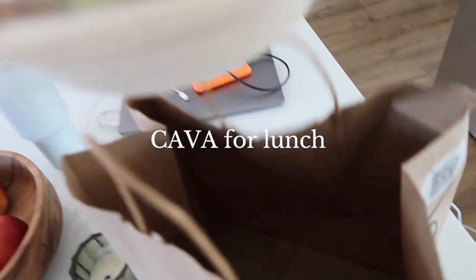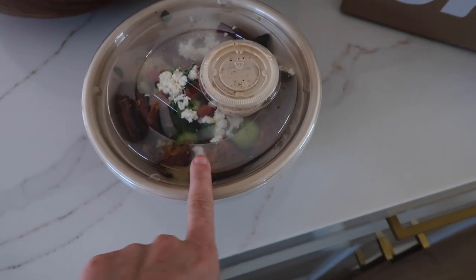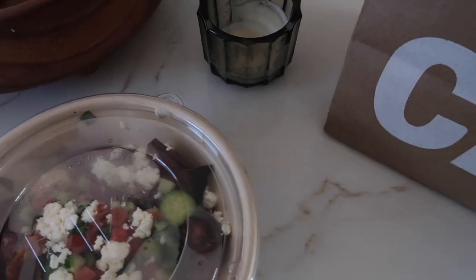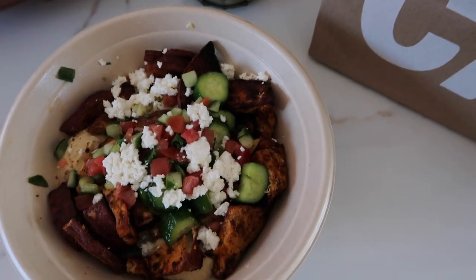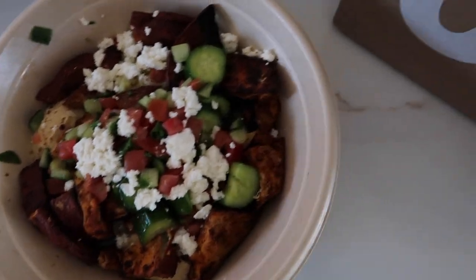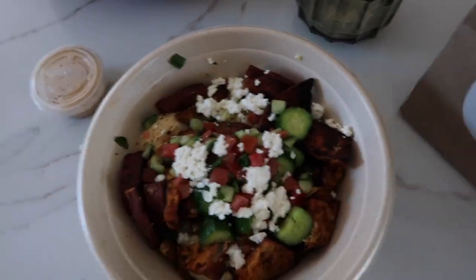I just got home from Crossroads and picked up some lunch on the way home — I got a bowl from Cava. They only have these in big cities; they have one in New York, Nashville, and one in Newport, so I always go when I'm around the area. I got a grains bowl with saffron rice, sweet potato, feta, cucumbers, tomato, hummus, and a side of Greek vinaigrette.